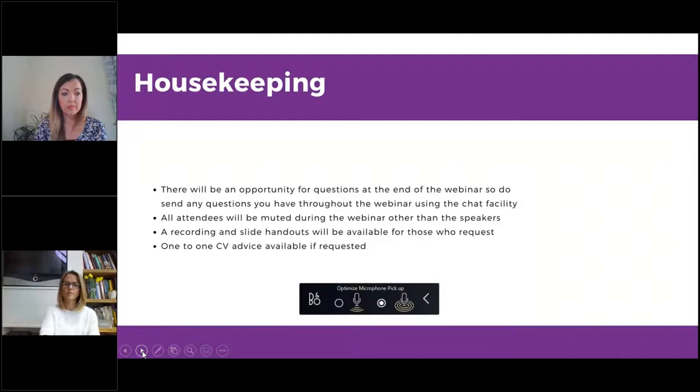There will be an opportunity for questions at the end of the webinar. Some people are experiencing issues with the chat facility, so please send questions to the email address from the invite — LucyW at LucyWalkerRecruitment.com. We've had some questions sent through this morning so thanks for those. All attendees will be muted during the webinar, and a recording and handouts will be available on request. There'll also be an opportunity for one-to-one CV advice with Lucy or Nat.